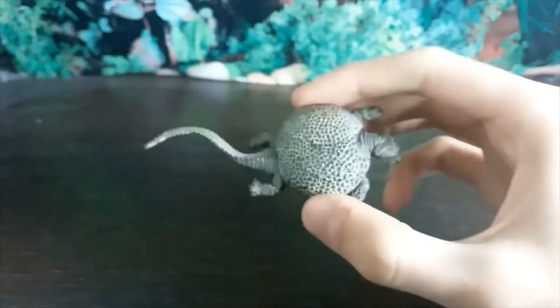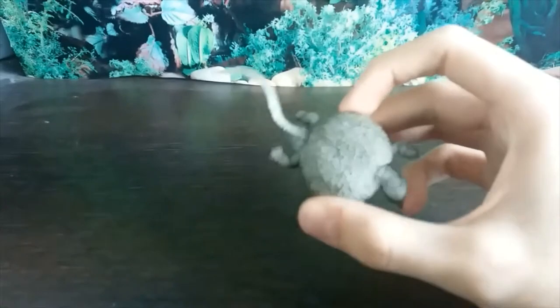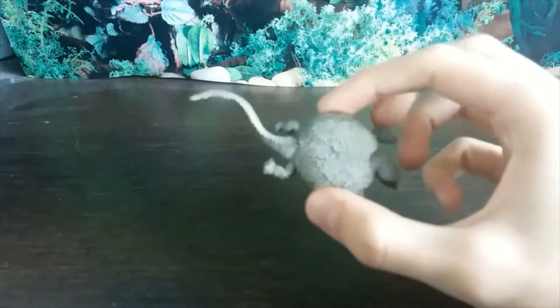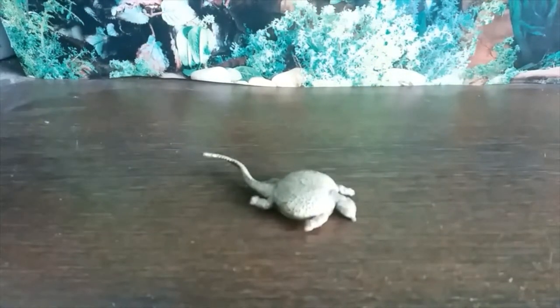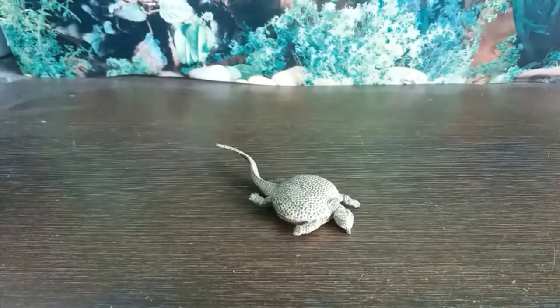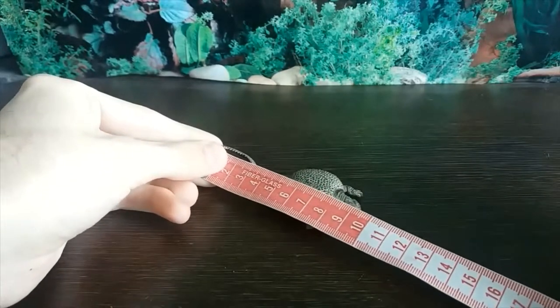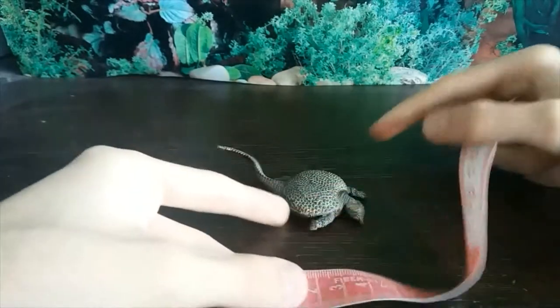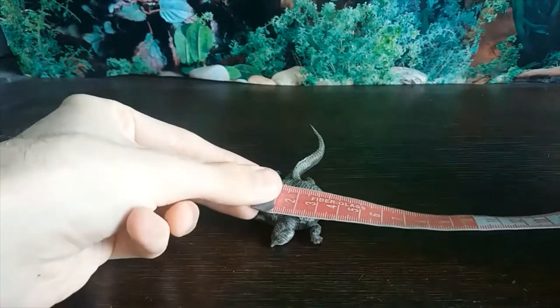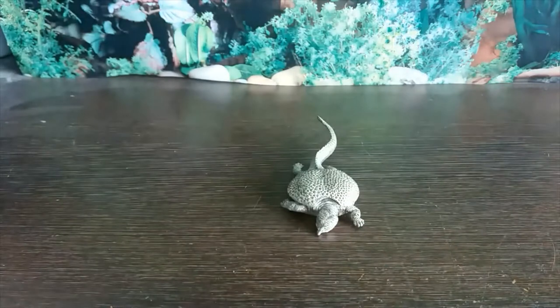I can't believe how fantastic this figure looks. So PNSO, if this is the kind of quality I can expect from you, then I will certainly be getting more from you because this has blown me away. In terms of size, it is a minifigure — looking about nine centimeters in length and just shy of four centimeters across in width.